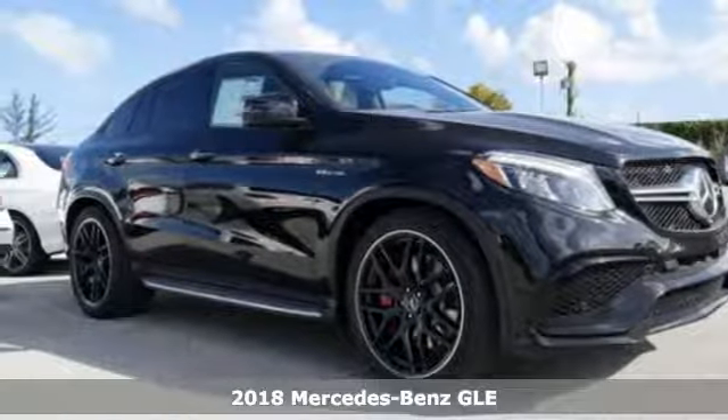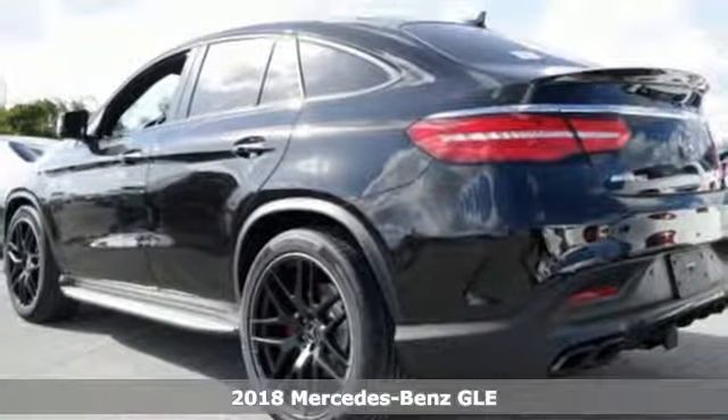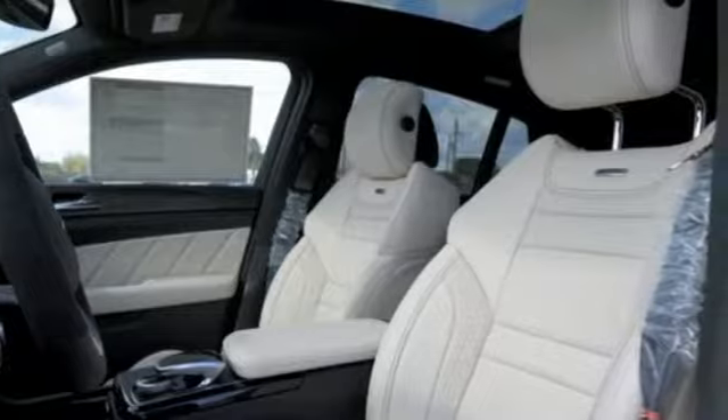Here's a 2018 Mercedes-Benz GLE. From its hand-finished wood trim inside to its athletic stance outside, this GLE exudes class.